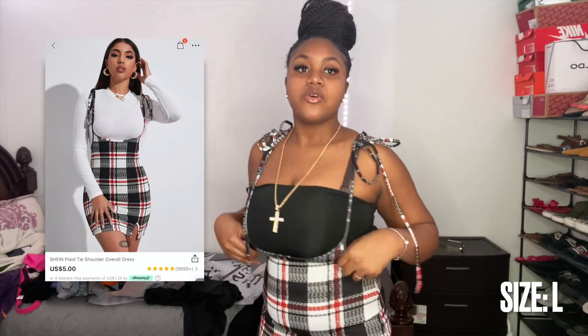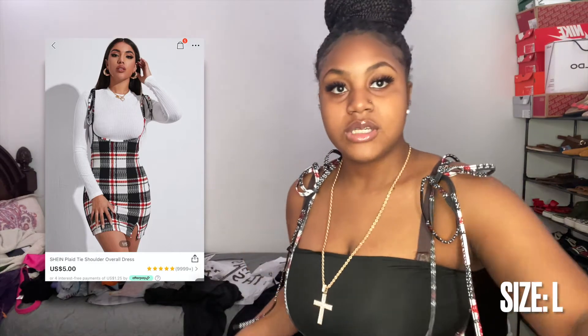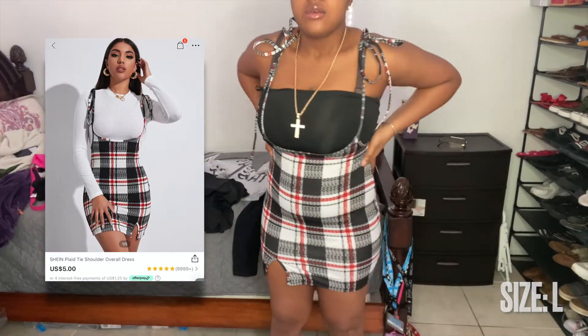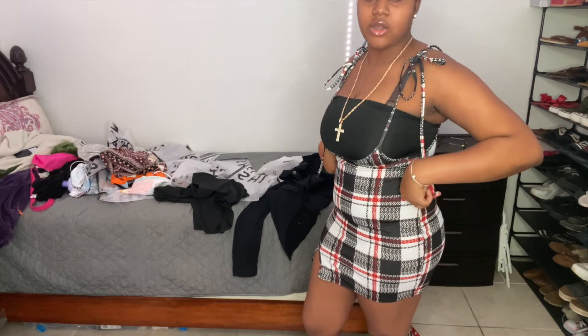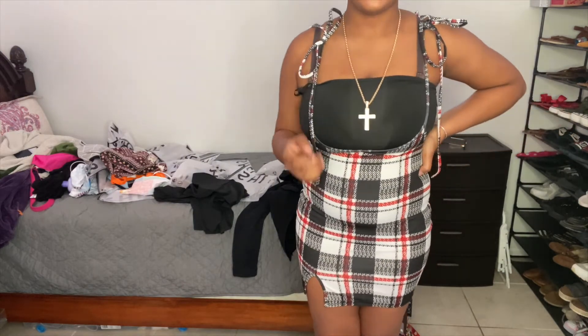Ignore the tube top part — that's from the previous outfit. We're just focusing on this plaid piece. It's actually really cute, but it's quite short. I feel like if I move too much the dress is gonna shoot up, so you'll have to constantly pull it down. But if you go on Shein you'll see a lot of these plaid outfits — definitely think it's worth it.